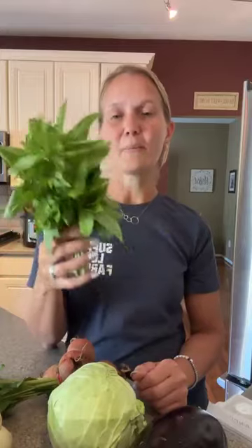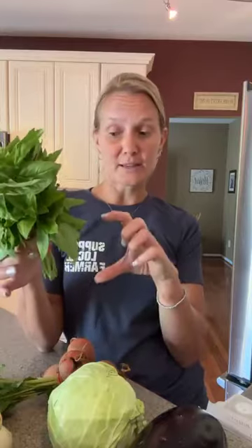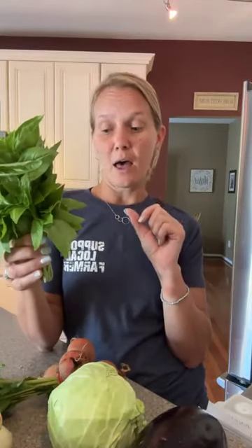Last but not least, we have basil — we're seeing this for the first time in our CSA shares on week seven. Basil is one of the herbs that does not like to be cold, so you want to put it in a small glass of water and store it on the counter. Make sure that water doesn't evaporate — every couple of days, check that you still have water in the glass. Use the basil as needed. It's amazing for pestos, amazing for salad dressings, as a garnish, or added to sauces.